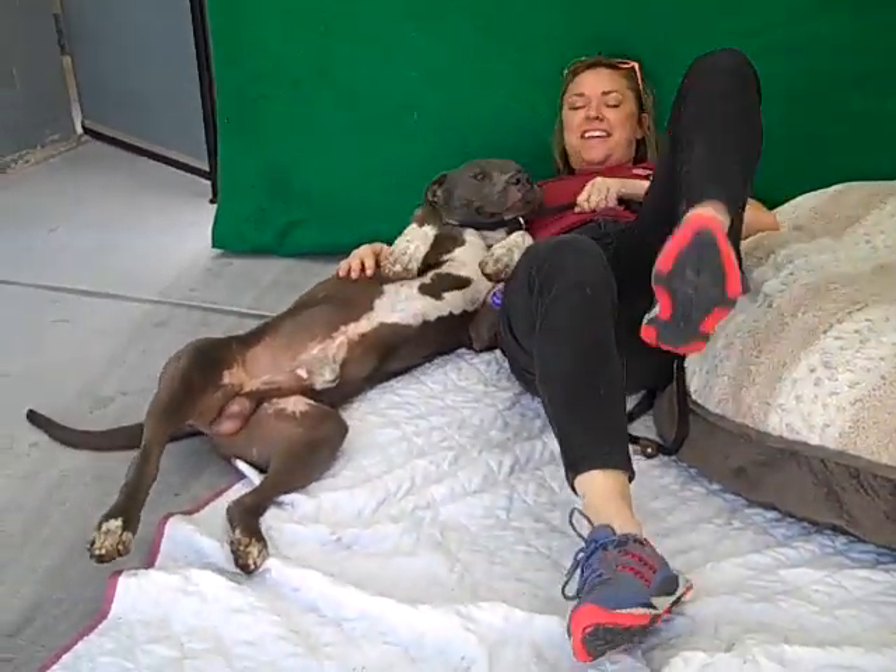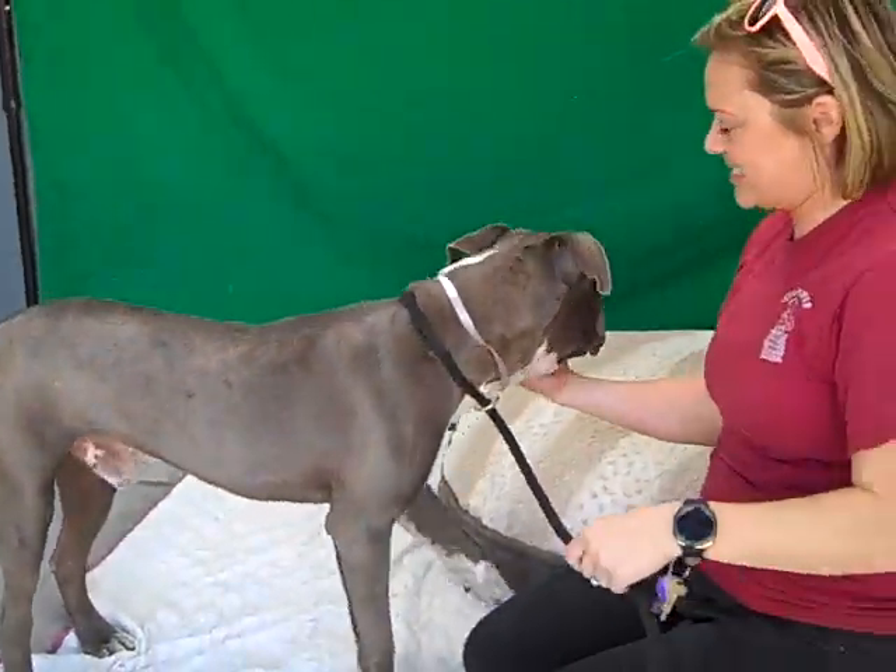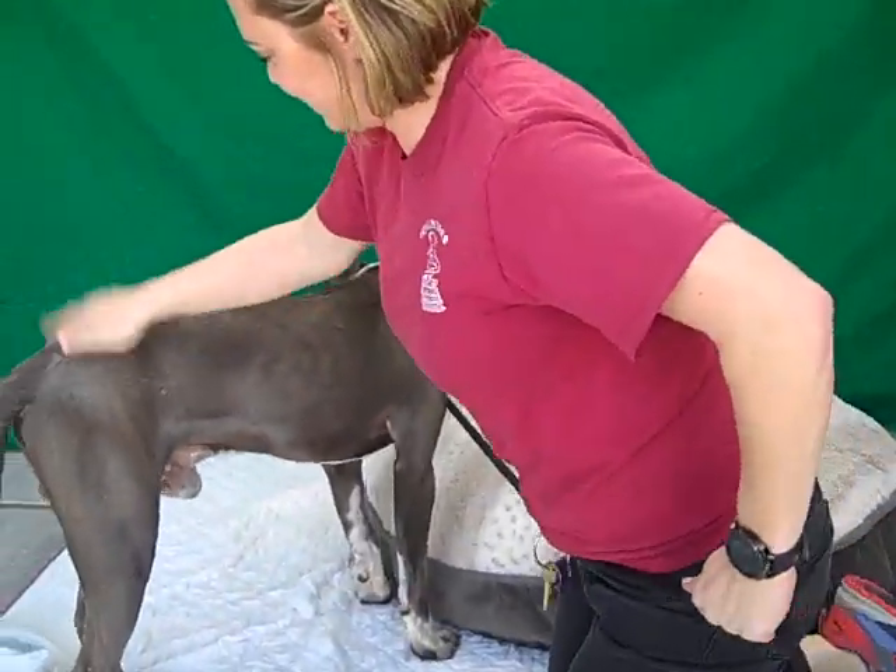He's been super responsive with our handler today. Right now when she lays down, he lays down. She cuddles, he cuddles.